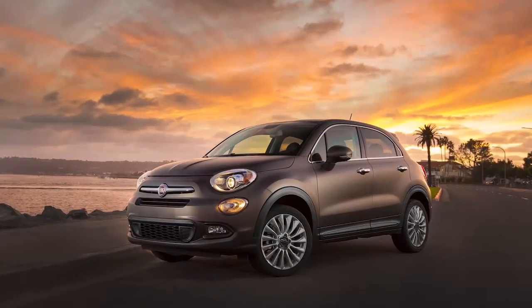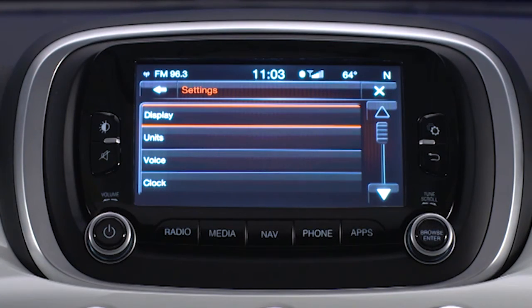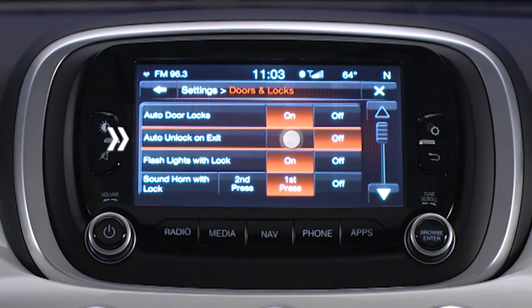If your vehicle is not set up this way and you'd like this feature turned on, it's easy enough to do. Under settings, scroll through this menu until you reach doors and locks. Here you can either turn the feature on or off.